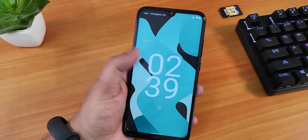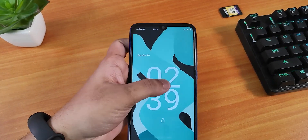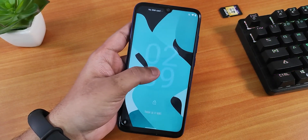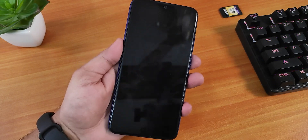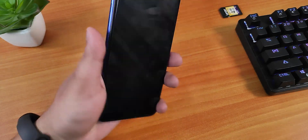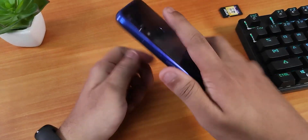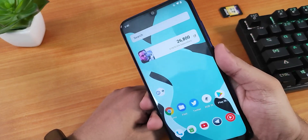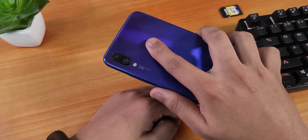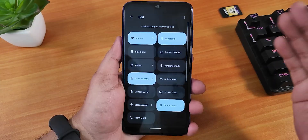There is no double-tap-to-sleep on the home screen, though double-tap-to-wake works fine. Double-tapping the status bar does not put the phone to sleep — you have to press the power button for that. The fingerprint scanner speed is completely fine with no complaints, perfectly fast for a very early Android 12 ROM.